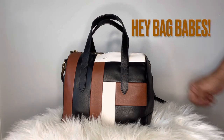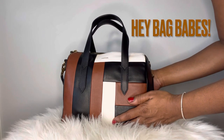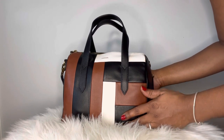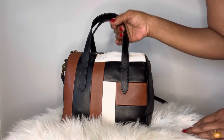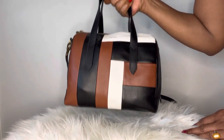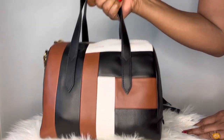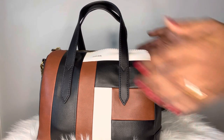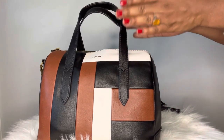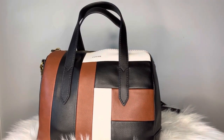This Fossil satchel was a dream — I loved wearing her, very comfortable. She has these top handles that made carrying her around very simple, very easy, effortless. I absolutely love top handles; that was probably my favorite feature on this purse.